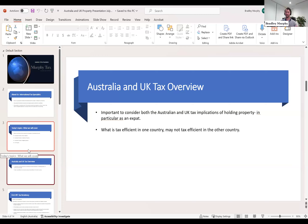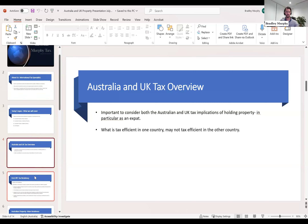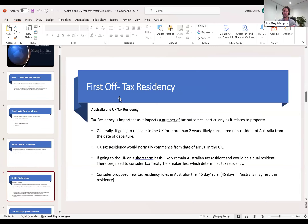On tax residency: if you're an Aussie going to the UK, you'd normally become a non-resident of Australia after more than two years in the UK, with UK residency starting from the date of arrival under part-year treatment — the two systems marry up well. For short-term secondments, it's possible to be a dual resident of both countries, where the tax treaty allocates taxing rights. The first planning point is to be very clear on your tax residency, particularly from Australia's perspective.